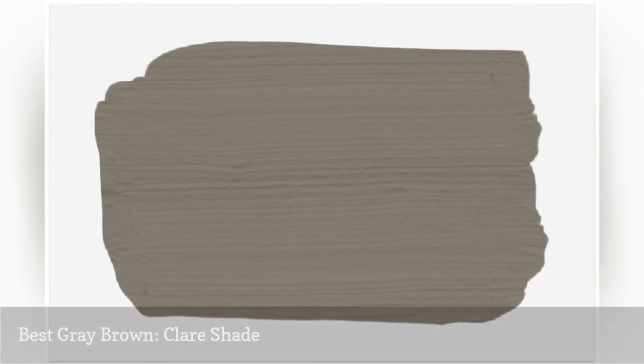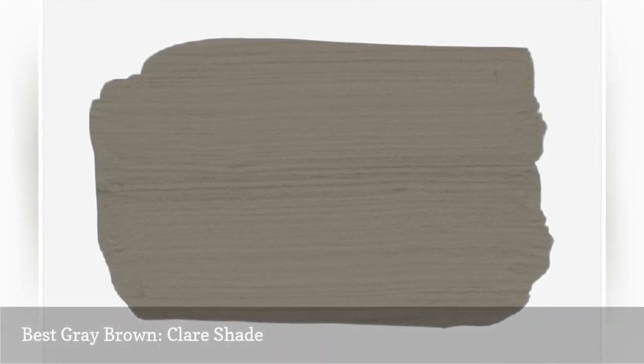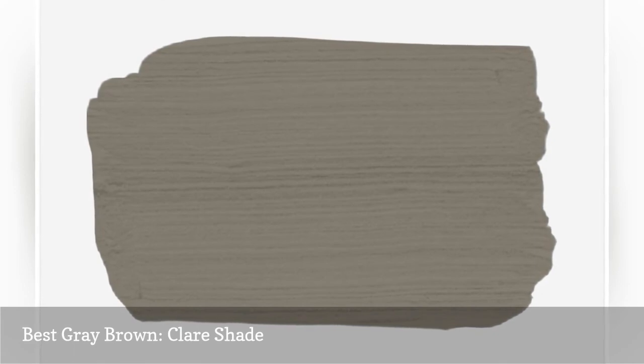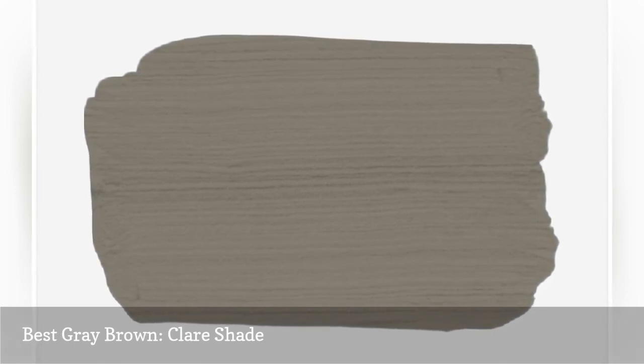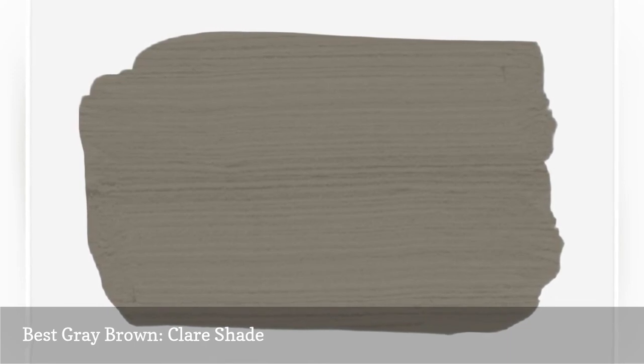This rich warm hue from Clare reminds us of pewter and has deep gray undertones that make it the perfect color for an industrial bedroom or a modern contemporary one. Pair it with neutrals such as white or lighter greige for a minimalistic feel that's perfect for large bedrooms or smaller ones.